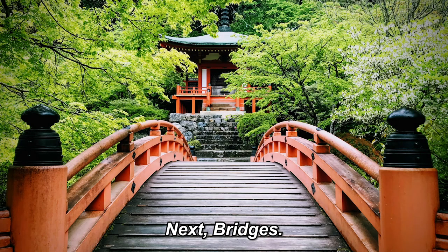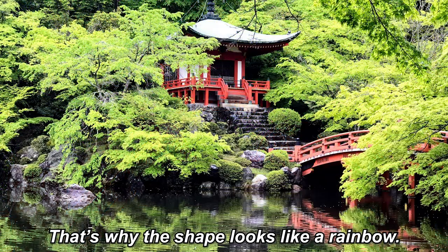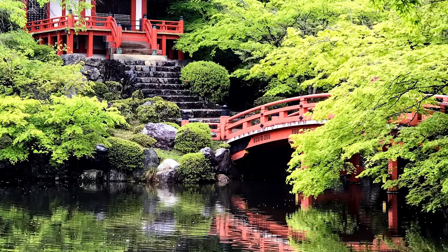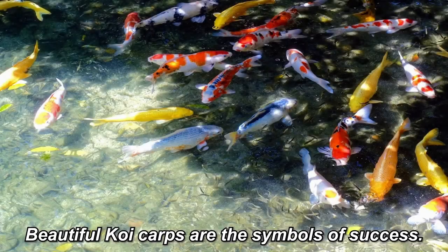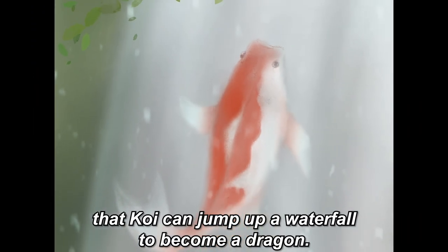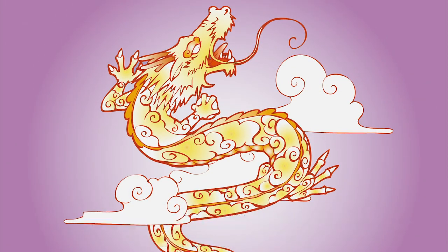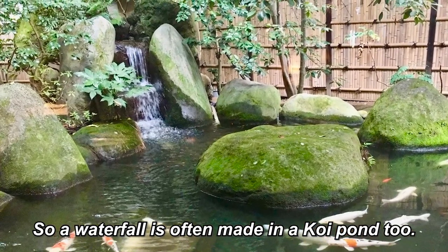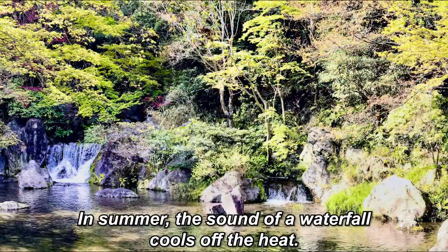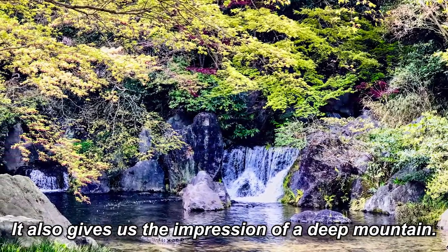Next, bridges. Bridges connect this world and the spiritual world, so people could travel to the spiritual world after dying. That's why a bridge's shape looks like a rainbow. Beautiful koi carps are the symbols of success. This idea came from a legend that koi can jump up a waterfall to become a dragon. A dragon is an auspicious creature in the eastern world, so a waterfall is often made in a koi pond. In summer, the sound of a waterfall cools off the heat, and it also gives the impression of a deep mountain.